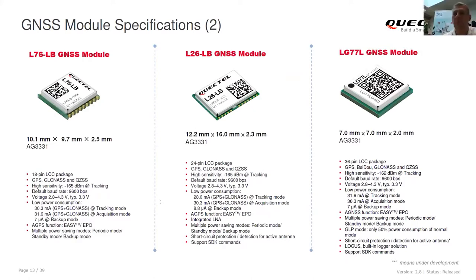Now, based on a new chipset from MediaTek — they were actually acquired by IROA, which is why this chipset is called AG3335 — all these modules are based on the same chipset. The difference is in form factor and whether an integrated LNA is included or not.